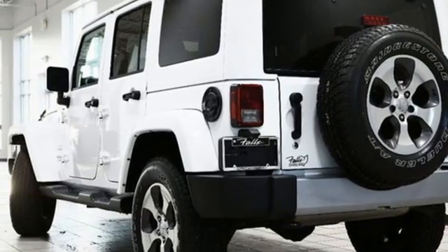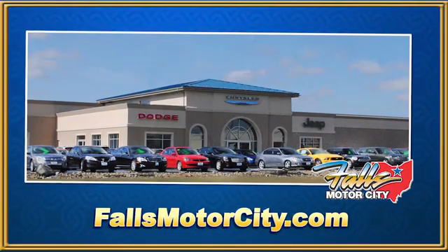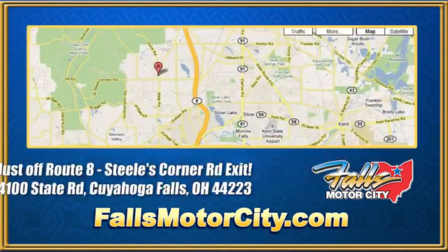See it for yourself when you take it for a test drive. Falls Motor City — a comfortable place to do business.